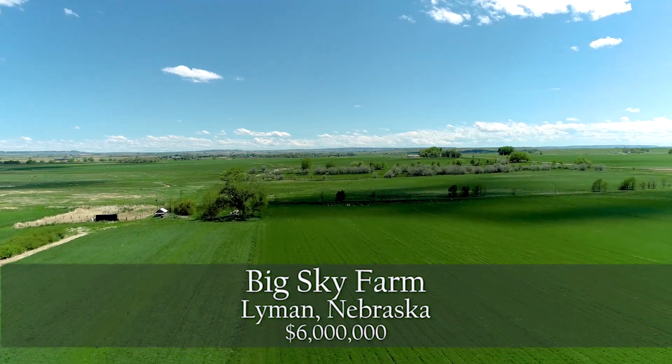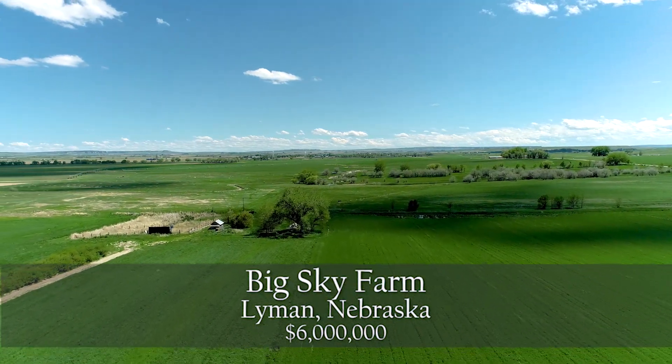The Big Sky Farm — a highly productive, contiguous acre farm and feedlot in Lyman, Nebraska.